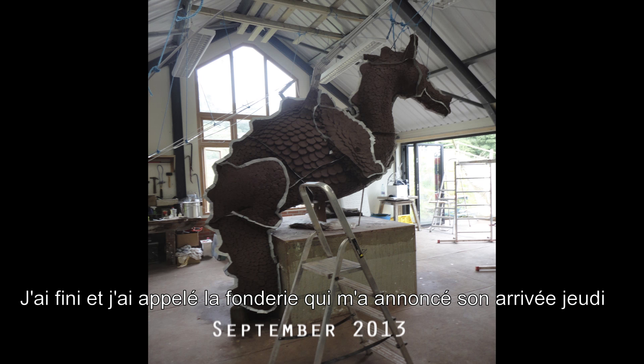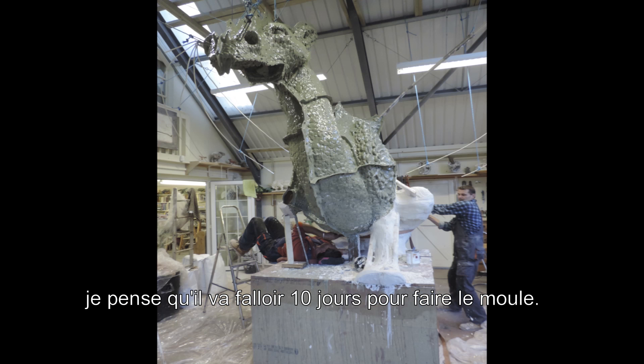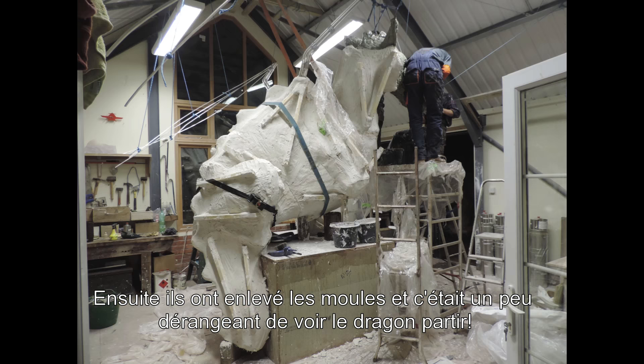Once finished, I called the foundry. They said they'd be along on Thursday, and it was about ten days' worth of moulding. Then they just took the moulds away, and that felt a bit destructive.